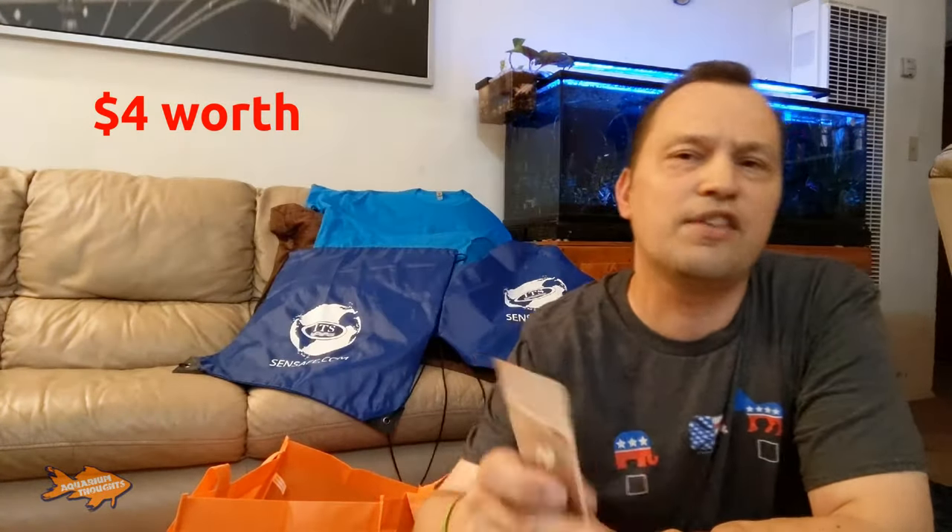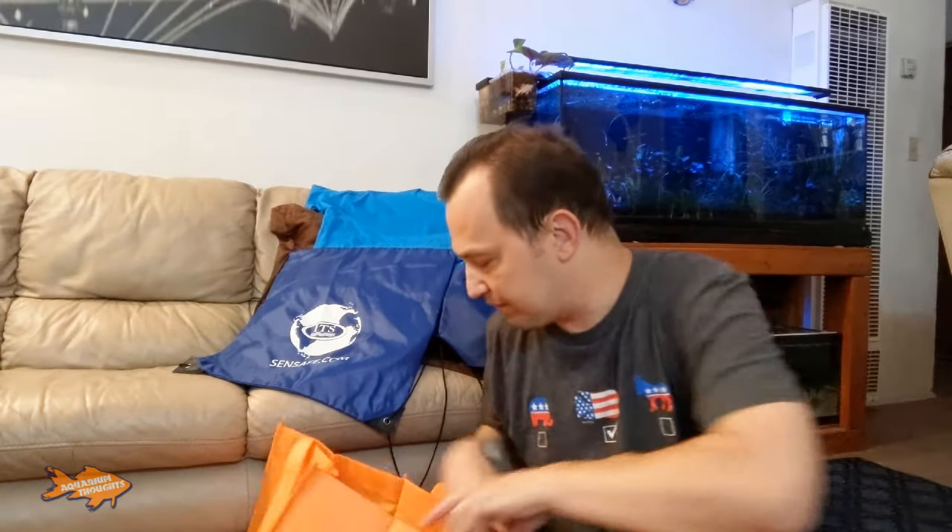From Reef Nutrition I got another sample of TDO Chromo Boost. This will be good for my freshwater fish as well. I know this was a saltwater convention, but a lot of this stuff will work on the freshwater side as well. Anything that I get that's strictly for saltwater, I do have a friend at work who has a saltwater tank, and I'm probably going to give him some stuff.